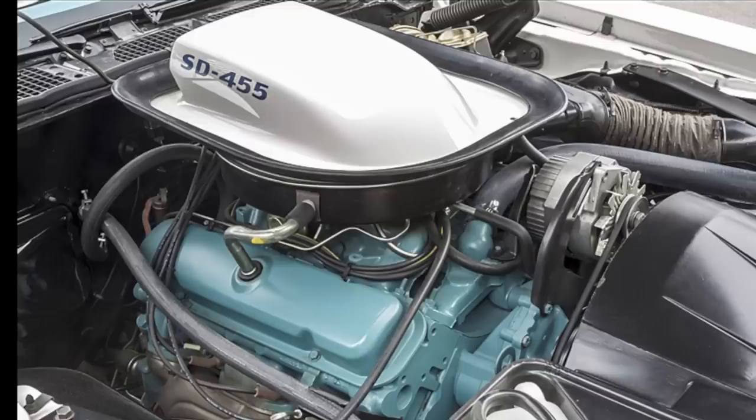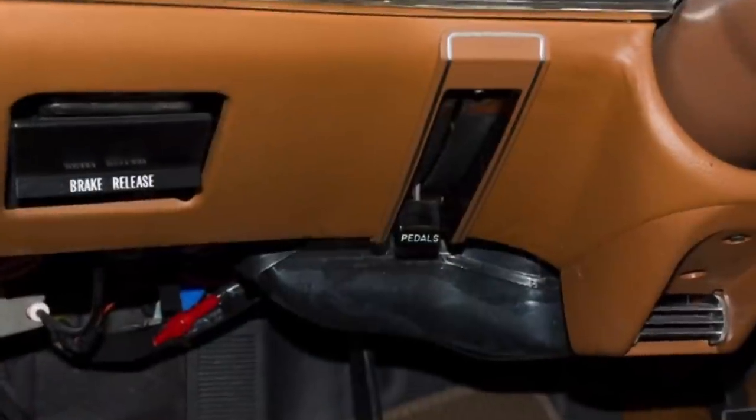Stay tuned as we'll also talk about an interesting and novel feature that Pontiac introduced to consumers in the 1970s: adjustable pedals.